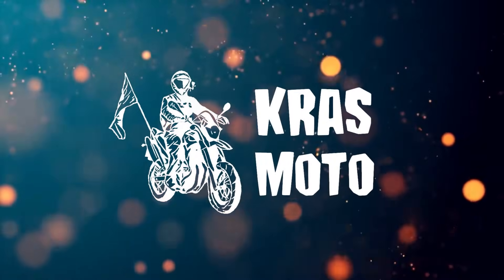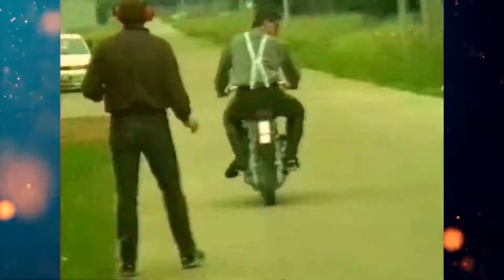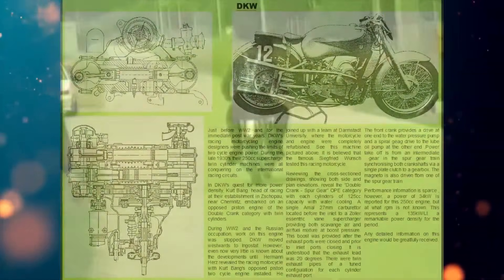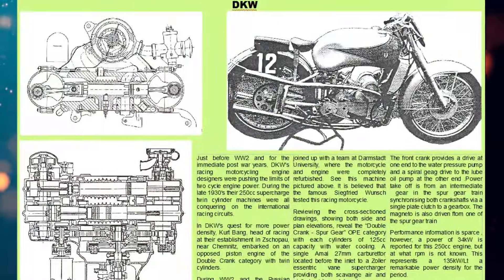Hello viewers, you're watching CrossModa Channel. In this video, I will tell you about a very unusual and little-known motorcycle. This is the DKW motorcycle, whose engine has four pistons in two cylinders moving towards each other.